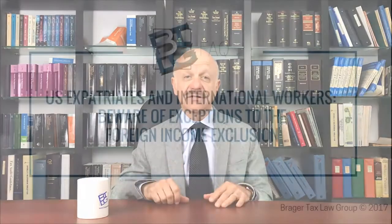Hi, I'm Dennis Brager. I'm a former IRS trial attorney and a California State Bar Certified Tax Specialist. This is just one in a series of videos designed to give answers to the questions that my clients frequently ask.